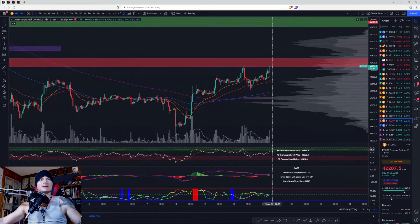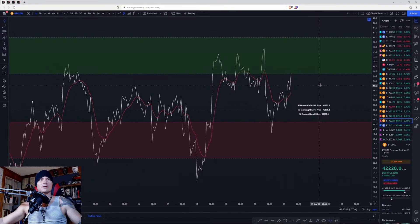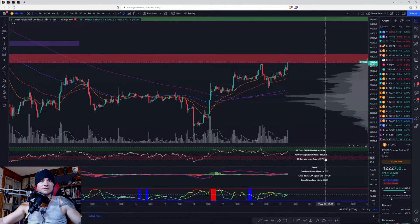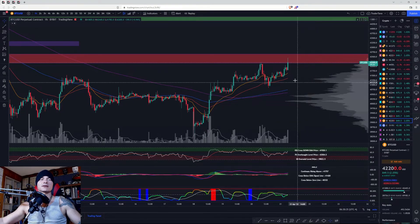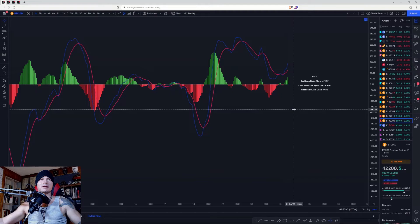RSI is trying to get into the bullish control zone. You are above the signal line. You came back down for a retest and resumption, and you need to stay above basically 41-42K in order to not cross that signal line to the downside. MACD has a fresh cross to the upside and positive momentum is increasing.